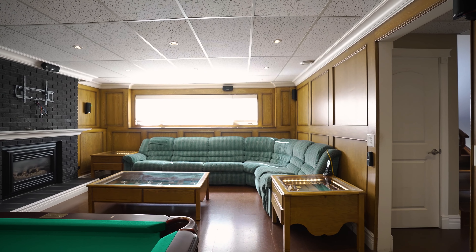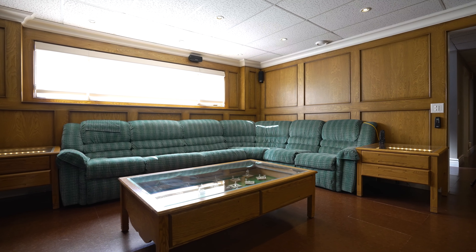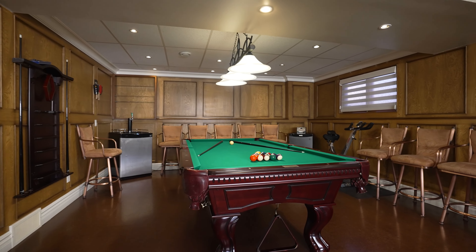As you step downstairs, you're greeted with a rec room wired for a full home theater setup and accent lighting. Plus, no rec room is complete without that space for the perfect pool table.